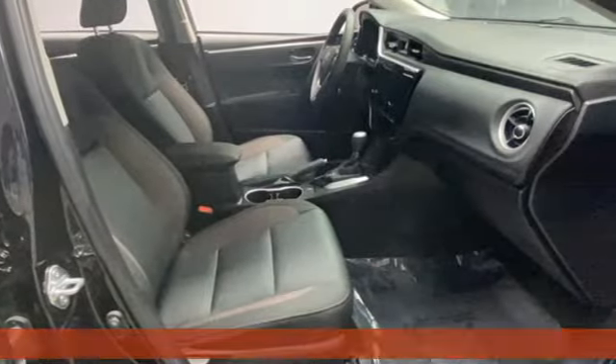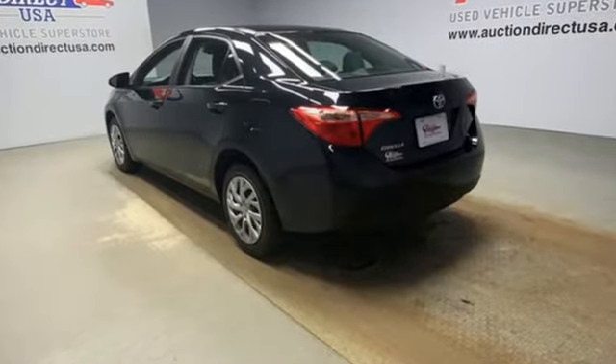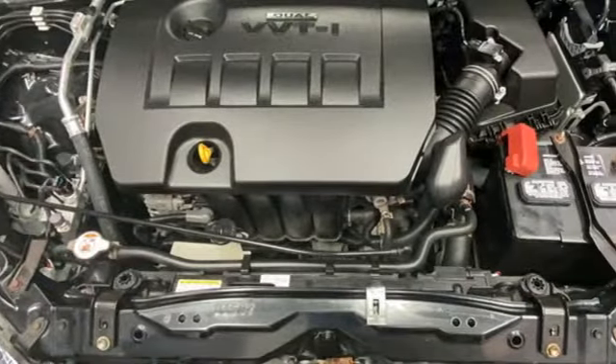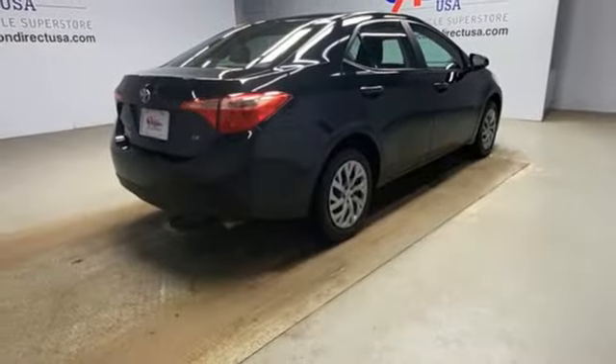It's well equipped with the features you need: streaming audio, wireless phone connectivity, manual tilting steering column, USB port, manual telescoping steering column, inline four-cylinder engine, and gas pressurized shocks.